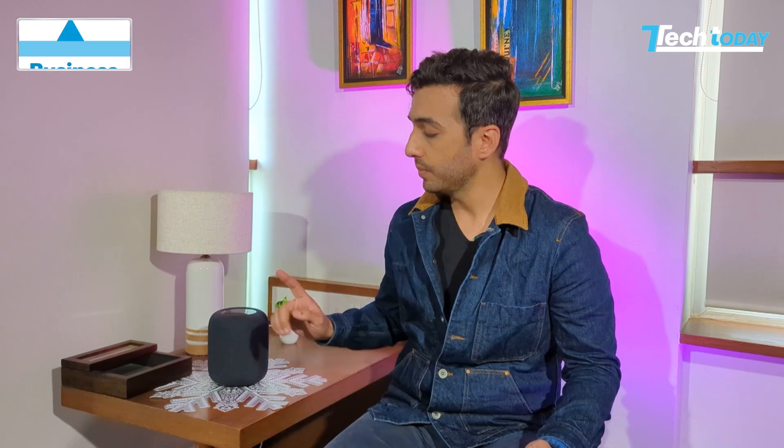ChatGPT, BARD AI — so much talk of artificial intelligence of late. The Tech Today team thought we need to get a new smart speaker. And there you have it — the new HomePod 2023 at the Tech Today studio. But wait, the last one didn't necessarily pack a punch a few years ago. Is this old wine in a new bottle or new wine in an old bottle? Well, let's find out.